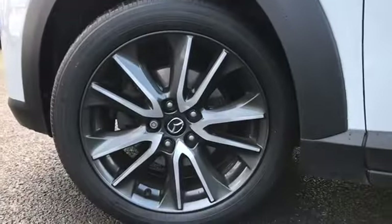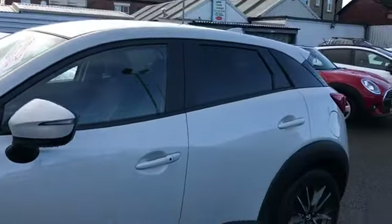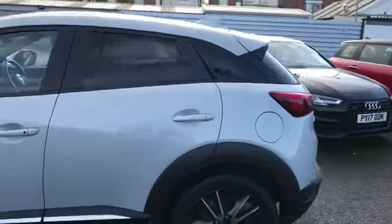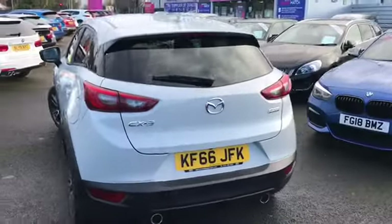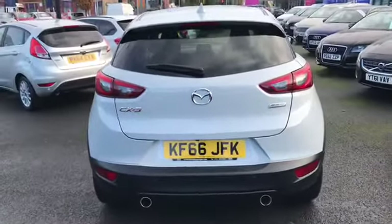This vehicle has the 18 inch alloy wheels, rear privacy glass, it's a one owner vehicle, it does come with two keys, and it's got your rear parking sensors.